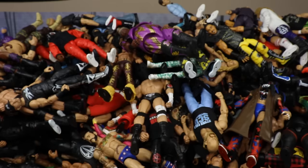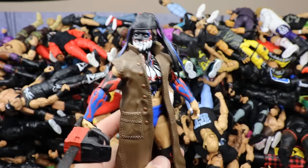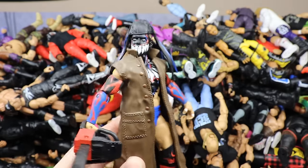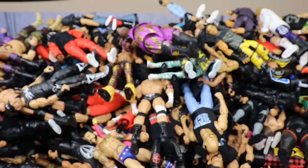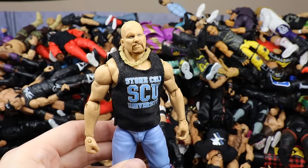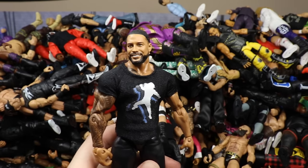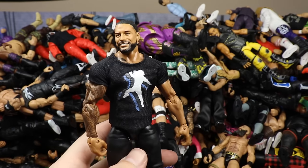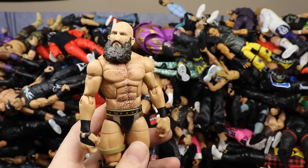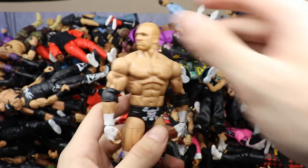The NXT Takeover Toys R Us Network Spotlight Exclusive NXT Takeover Dallas Finn Balor Demon figure — love it, just wish they didn't use the smiley head sculpt. Then the Amazon Exclusive Attitude Era Elite Stone Cold Steve Austin in blue jeans and the SCU shirt. Then my custom promo gear ponytail smiley beard Roman Reigns from when he returned in 2020. Then Elite 69 Tommaso Ciampa — one of the better figures of 2019.